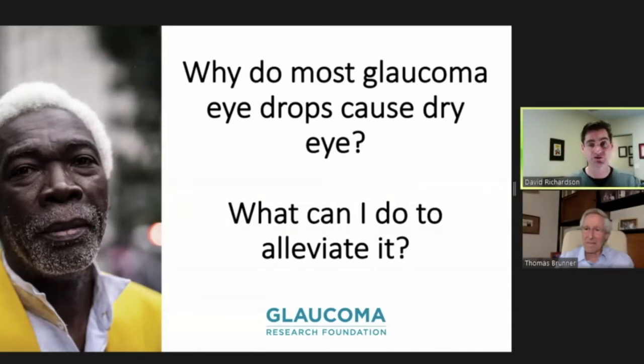Absolutely. Before getting to why glaucoma eye drops cause dry eye, I want to recognize that the drops may not be causing the dry eye. Many people who have dry eye already are not necessarily symptomatic. When you add glaucoma drops, many people with underlying dry eye will then become symptomatic. Both dry eye and glaucoma are more common as we get older — most people with mild dry eye aren't bothered by it, but when you add something to the surface of the eye — whether a drop, contact lens, or other things — it can push dry eye to the point where you start to notice it.